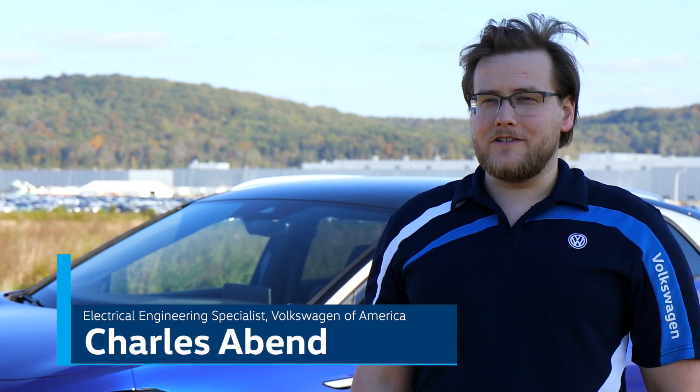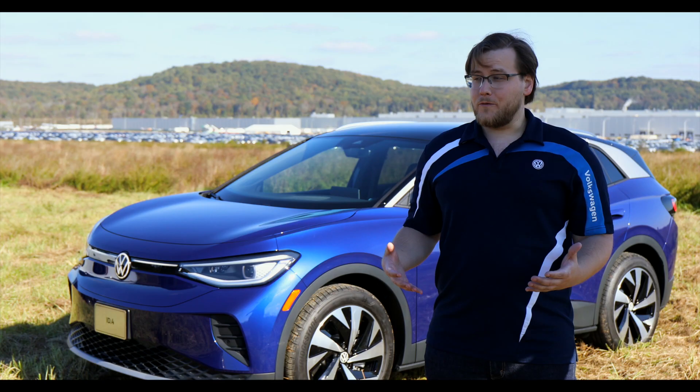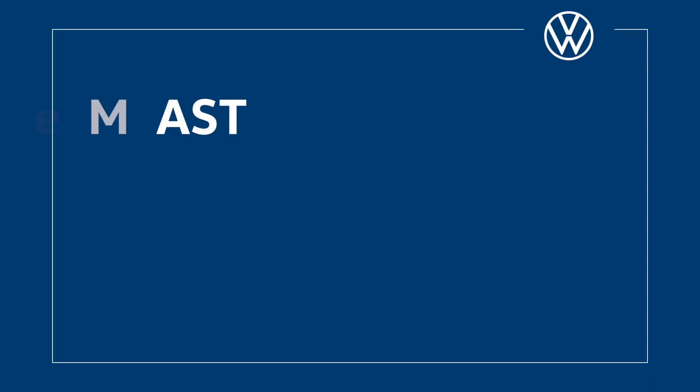Currently I'm leading the build out of the battery engineering lab, and once we're operational I'll be leading our test team for validation efforts. What really excites me about this lab is all the state-of-the-art equipment that we're going to have — big climate chambers, powerful load cyclers, and something rare for this area: an e-mast.